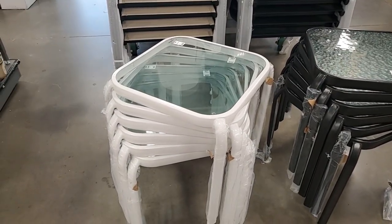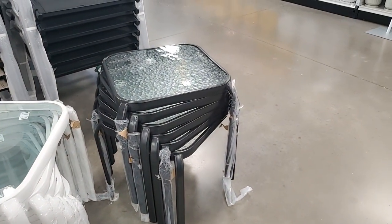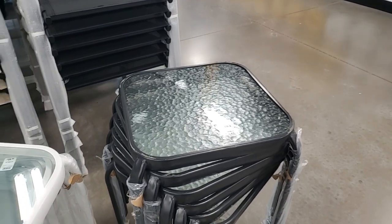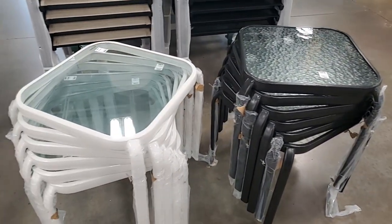The white table is $19.99. This one looks like - I was going to say it's the same but it has different glass - $24.99. I don't know if that's more tempered. $24.99 for the brown, $20 for this one.